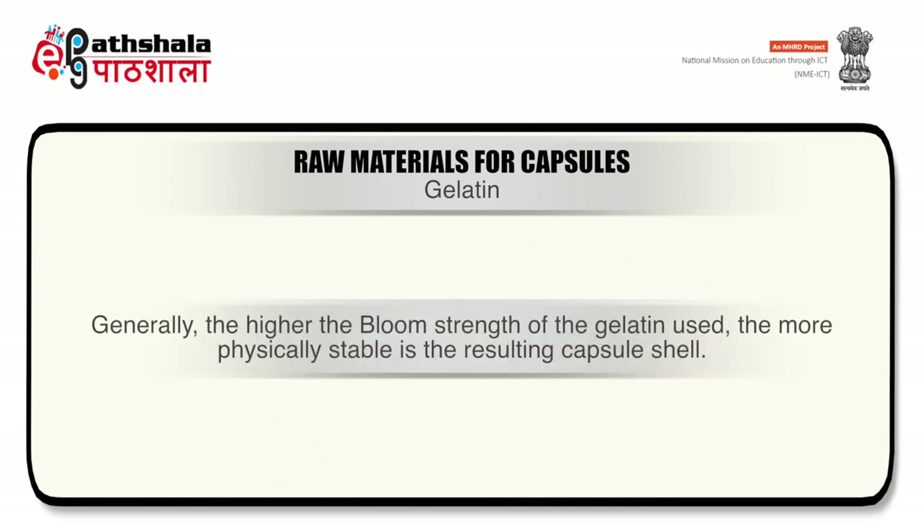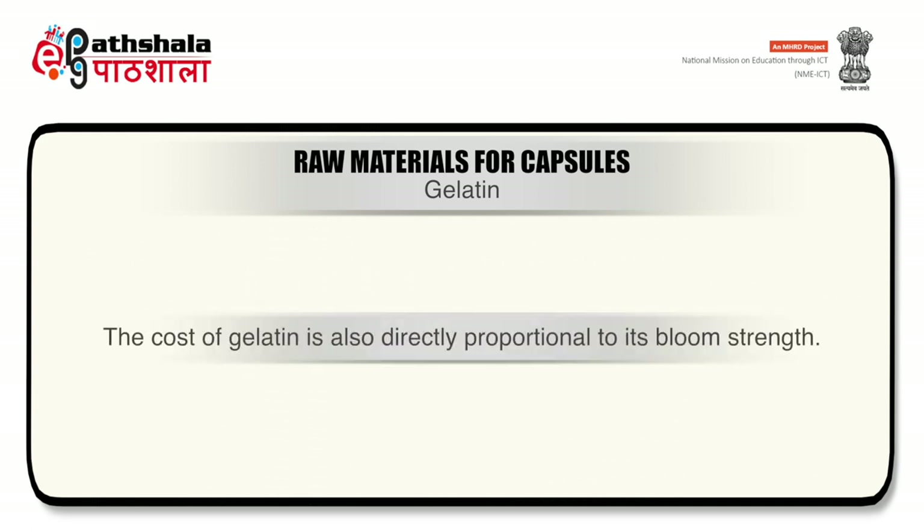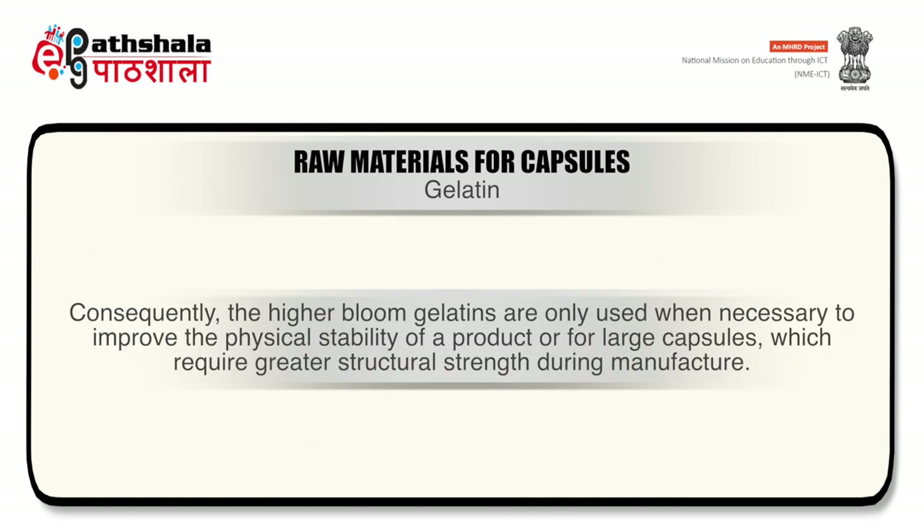Generally, the higher the bloom strength of the gelatin, the more physically stable the resulting capsule shell. The cost of gelatin is also directly proportional to its bloom strength; consequently, higher bloom gelatins are only used when necessary to improve the physical stability of a product or for large capsules requiring greater structural strength during manufacturing.